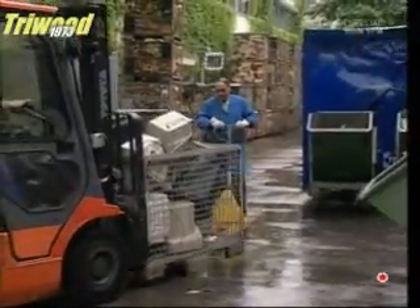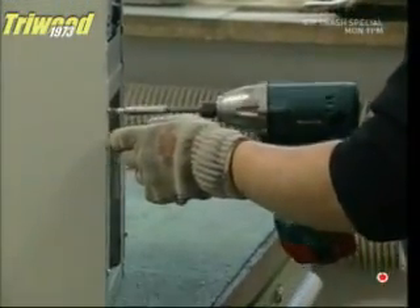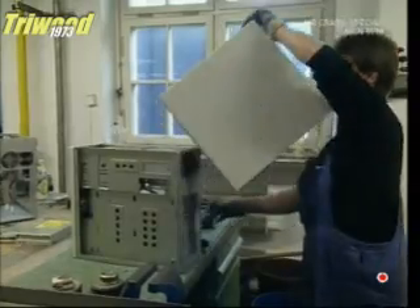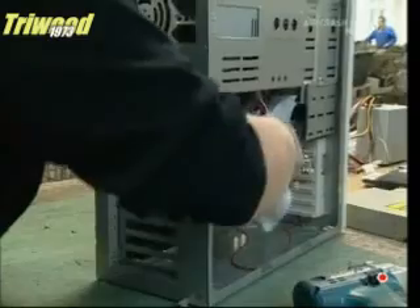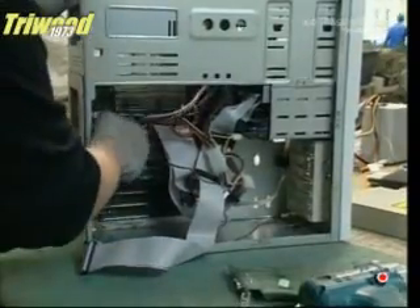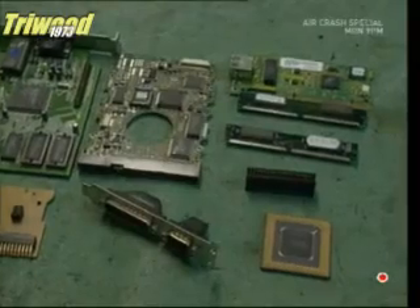The old computers are sent to a plant which salvages their precious metals. First the outer casings are taken off. Cables are unplugged and disposed of, and then all that remains are the chips and processors.